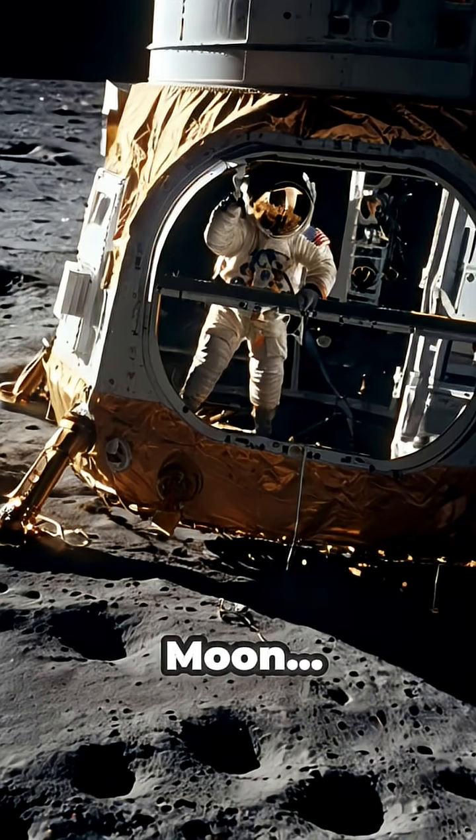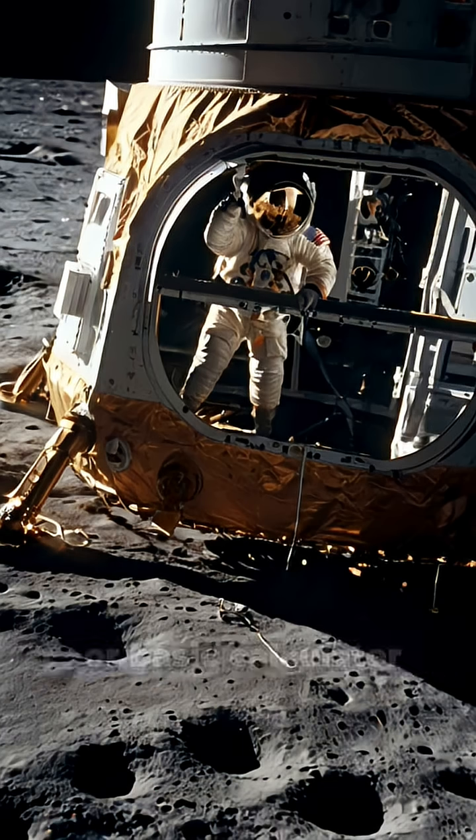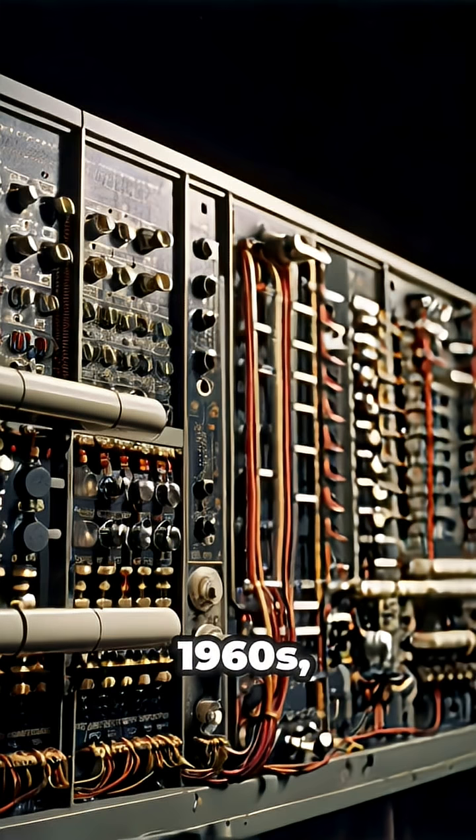Imagine launching a spacecraft to the moon, using a computer less powerful than the one in your digital watch or basic calculator. The Apollo Guidance Computer, AGC, developed in the 1960s,